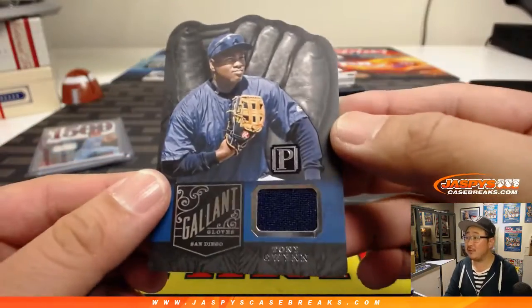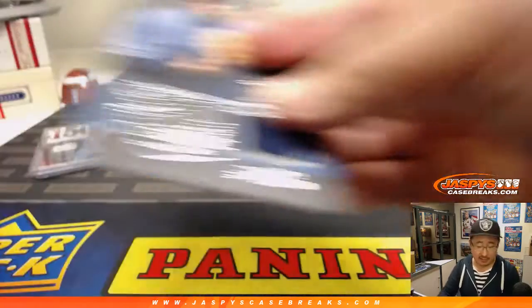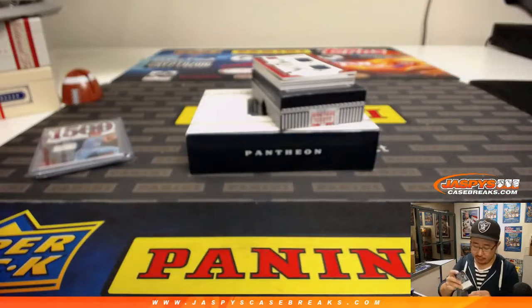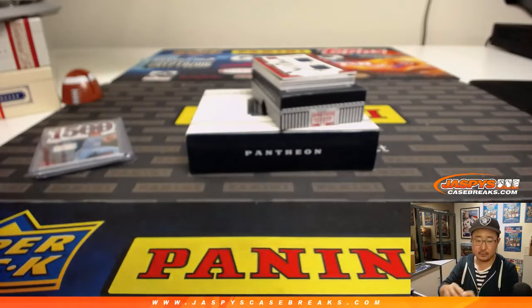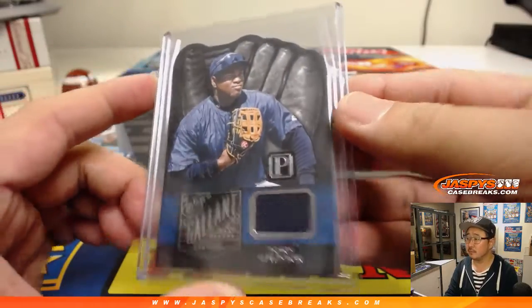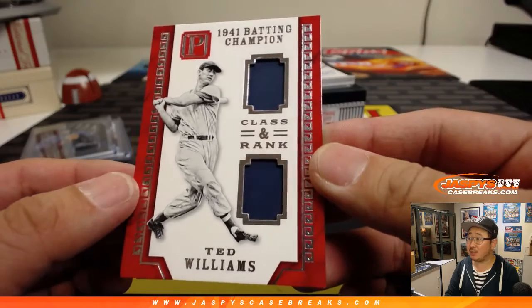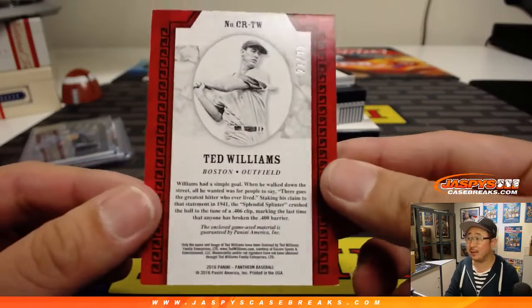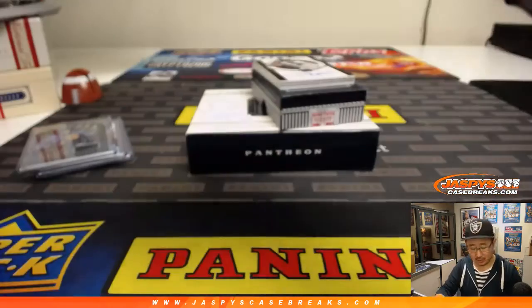Gallant Gloves — Tony Gwynn. 45 out of 99. David Bruins with number 5. Your 1941 batting champion, classic relic, Ted Williams dual relic, 27 out of 99. Game used material as well. J-Mac with 7.